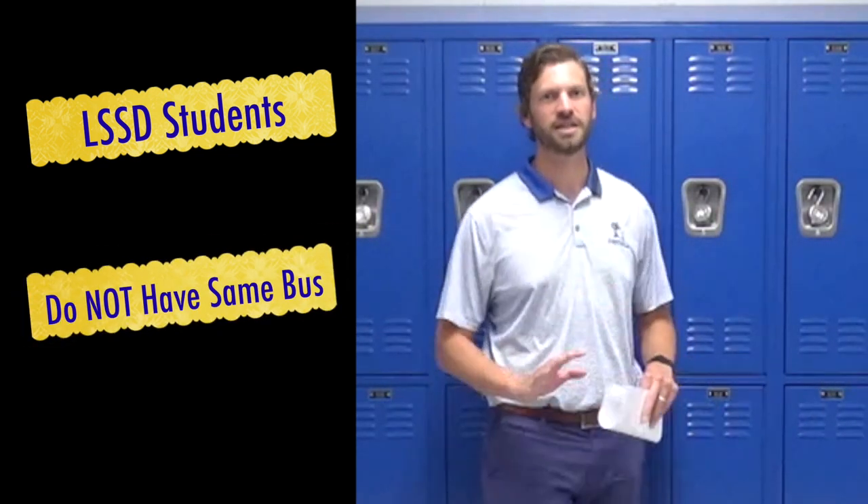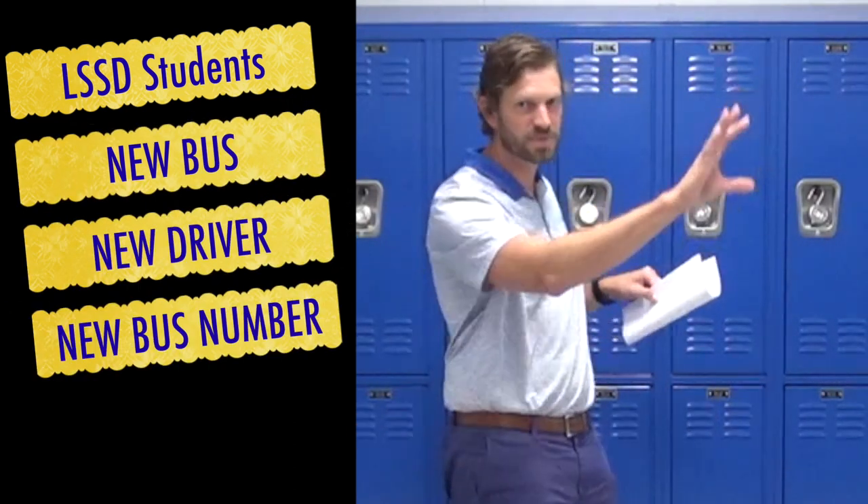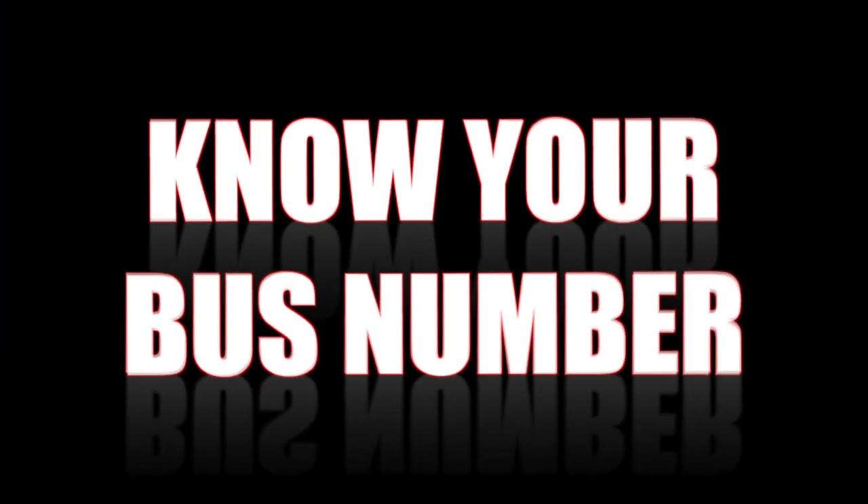When the bell rings at 2:50 and everyone is exiting, the buses will be out of here by 2:56. We need to stick to that routine as much as possible. Nobody panic — we will be flexible the first few days. We're not going to let the bus leave you because you didn't get out the door fast enough or find the right bus. Speaking of buses, students coming from LSSD: you do not have the same bus you had in the past. You have a completely new bus, a new bus driver, a new bus number, and the bus even says something different across the side of it. Please know your bus number before you come to school on the first day.